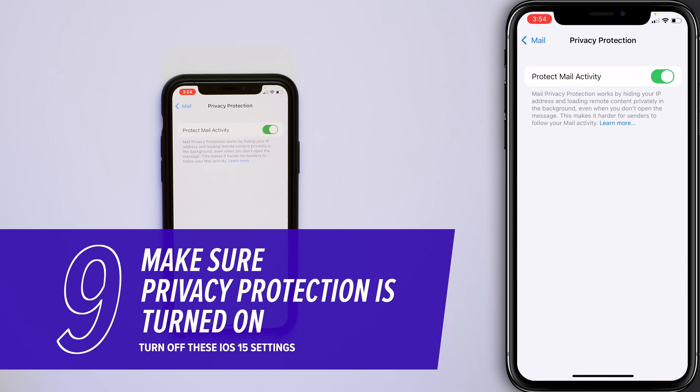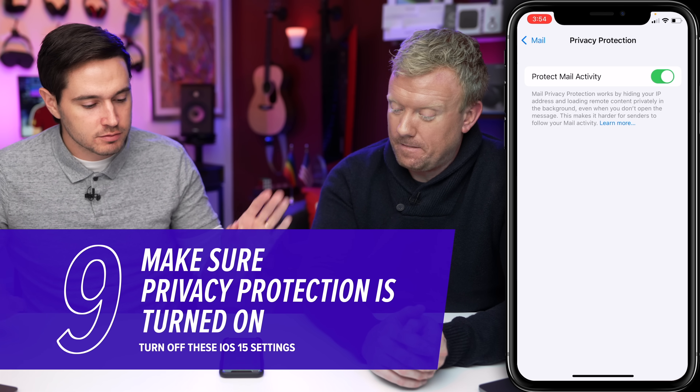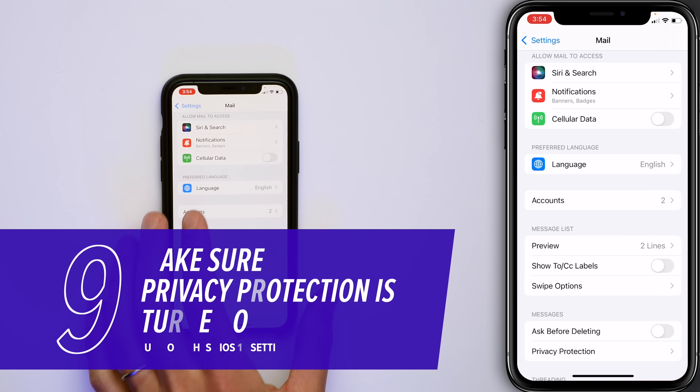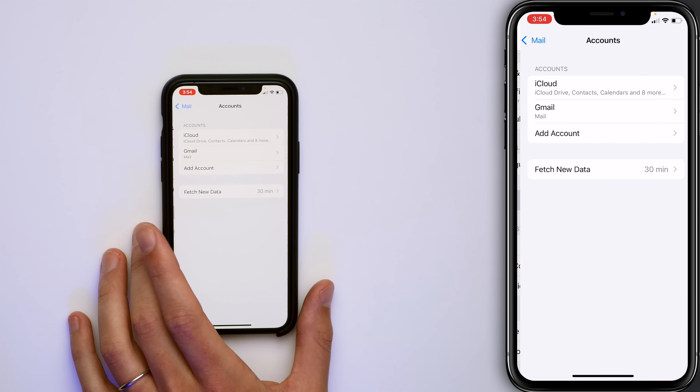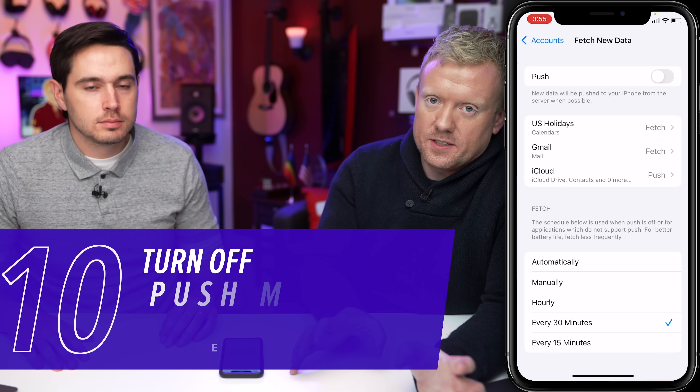Make sure the Privacy Protection switch is on — I know this is a 'turn off' video, but make sure this one is on. Tap back to Mail, then tap on Accounts, then tap Fetch New Data. Turn off Push at the top.